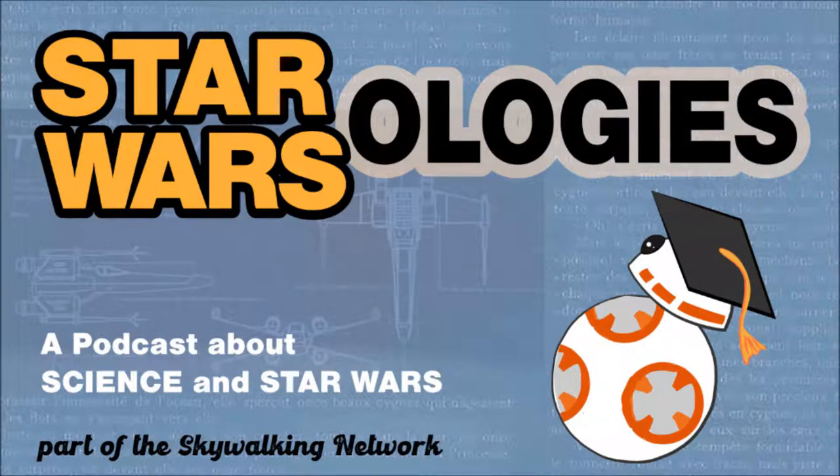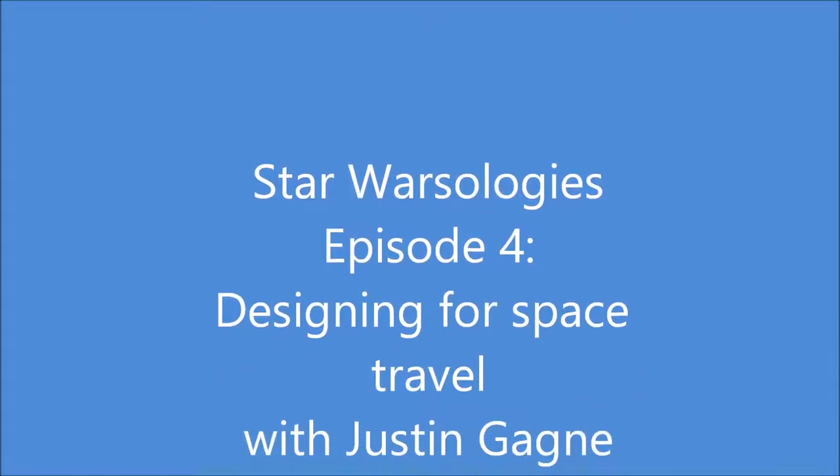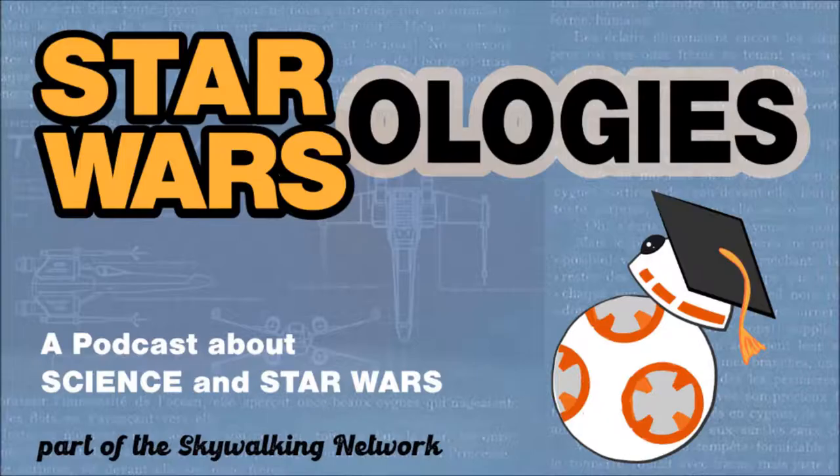The following feature presentation is part of the Skywalking Network. Welcome to Star Warsologies. Today we're going to be chatting with an electrical engineer about designing for space and other planets, including real-life ion engines like those that propel the TIE fighters in Star Wars. TIE stands for Twin Ion Engine.